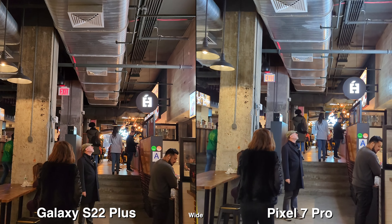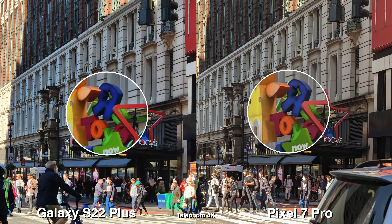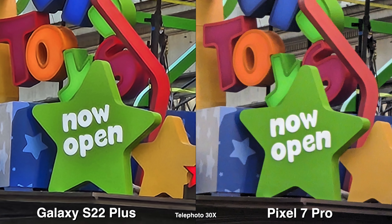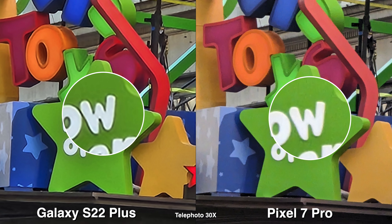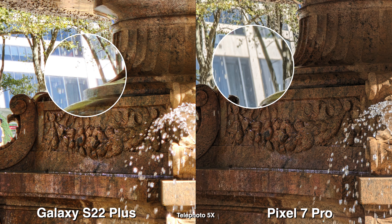Galaxy phones are known to have really punchy and vibrant colors, but looking at these two in general they look very similar besides the red color and the bluer sky on the Pixel. For low light, they look very similar. On the Galaxy, I feel like it's a bit cleaner because of the contrastier, darker look that hides the noise better.